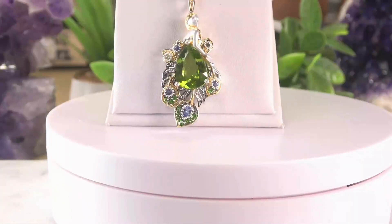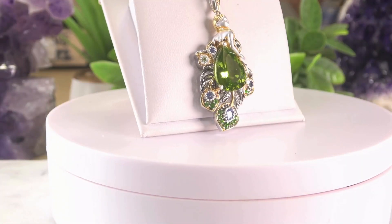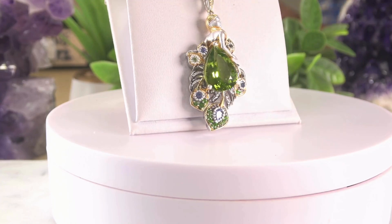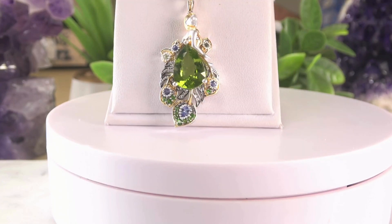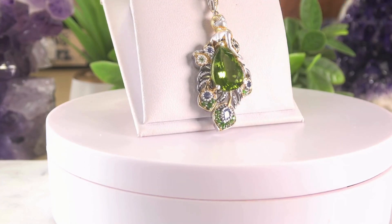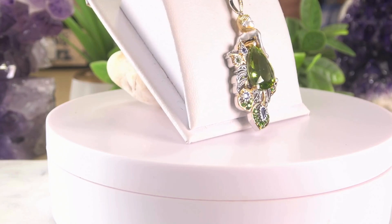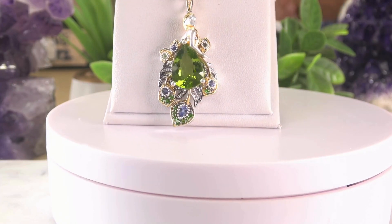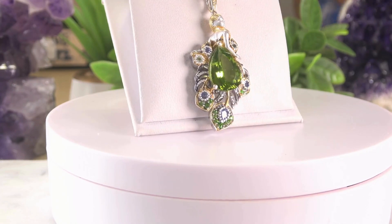Let's start off with a beautiful pendant which has a very large pear-shaped peridot — it's the Peacock Fairy. A woman's beautiful body with the peacock feather. It's absolutely stunning and was very popular on television. It's a large 6 carat 87 peridot surrounded by chrome diopsides, tanzanites, and smaller peridots. It is literally a work of art.